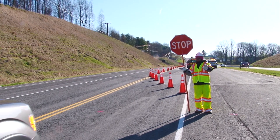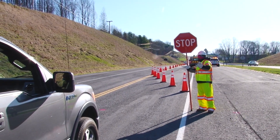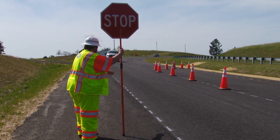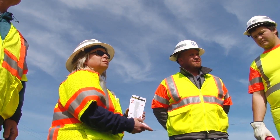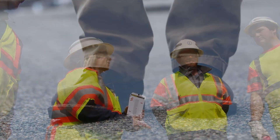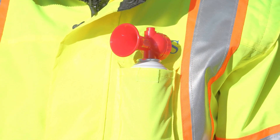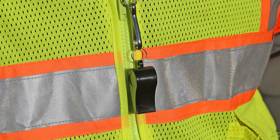High visibility Class E trousers should be considered during daylight hours to improve the visibility of the flagger. At a minimum, flaggers should wear long pants during daylight hours. The flagger shall also wear an approved hard hat and steel-toed safety shoes. It is also a good idea to carry an air horn or a whistle to alert your coworkers if a vehicle appears likely to run into the work area.